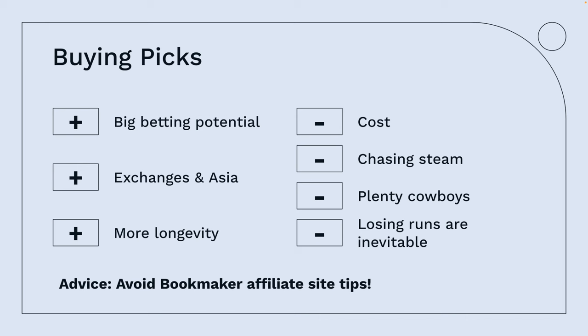The advantage of buying tips is big betting potential — tipsters typically operate on better leagues, and you can use Asian exchanges, meaning you won't get limited, giving you more longevity. The cost can be a negative depending on your volume. You could also be chasing steam since tips go out simultaneously. There are plenty of cowboys in the game — some will replace a loser with a winner the next day — and even the best tipsters in the world have losing runs. Avoid bookmaker affiliate sites for tips.